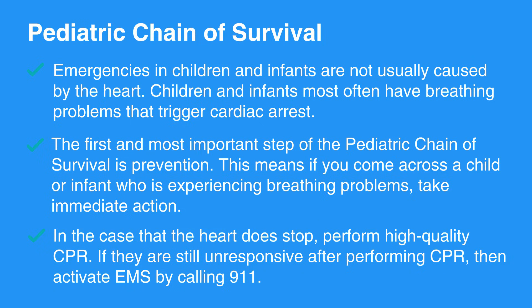In the case that the heart does stop, perform high-quality CPR. If they are still unresponsive after performing CPR, then activate EMS by calling 911.